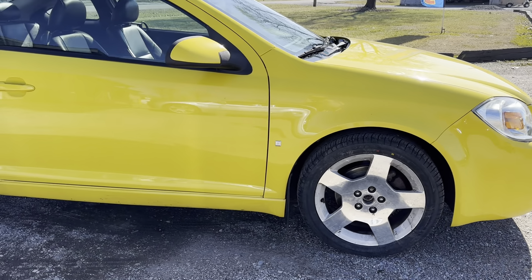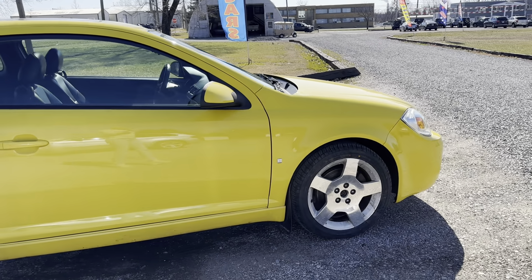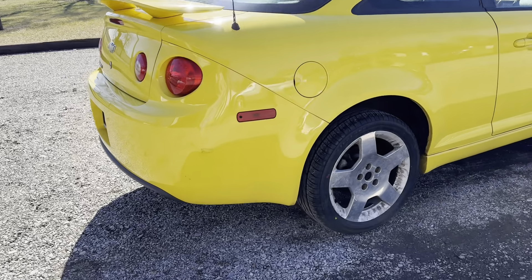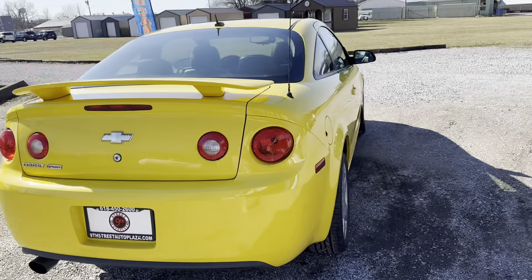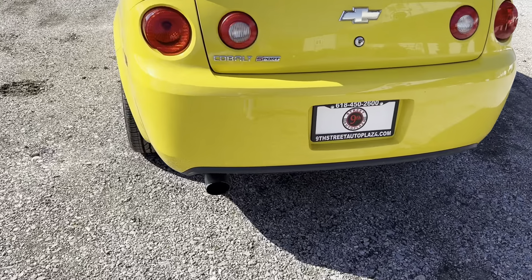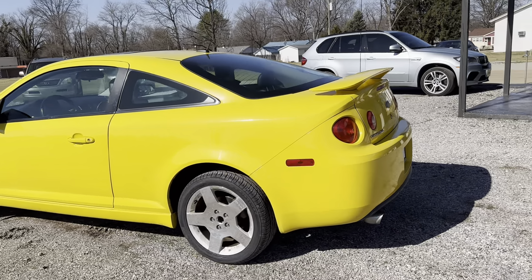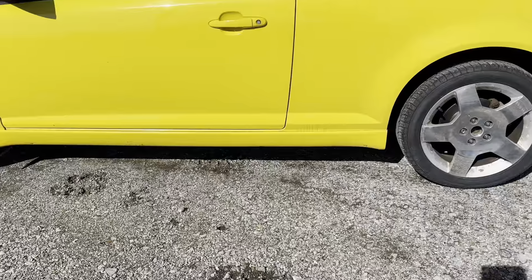All the rims are getting worn, I guess you could say. There's a scratch on the rear panel. A few scratches on the rear bumper at the top — minor scratches. A few scratches along the bottom of the car as well.